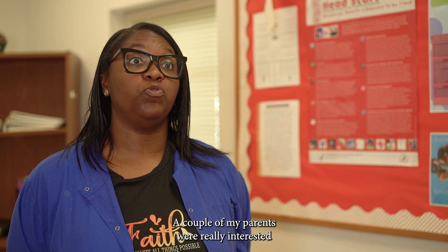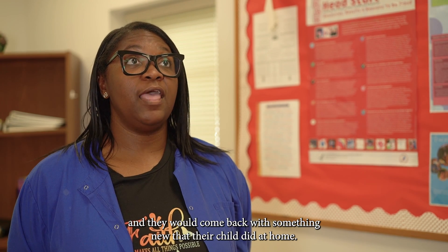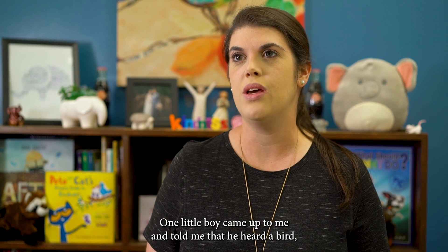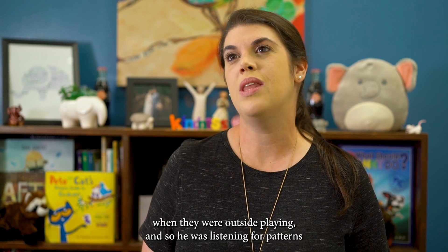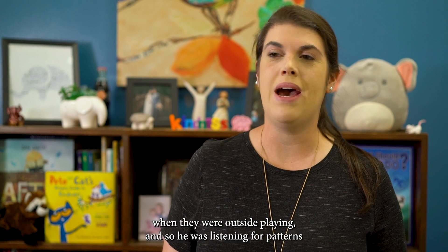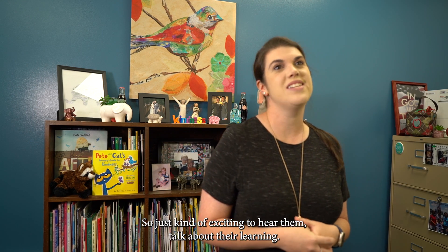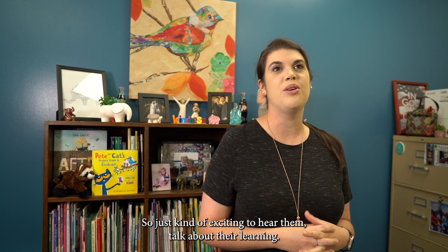A couple of my parents were really interested and would come back with something new that their child did at home. One little boy told me that he heard a bird when they were outside playing, and he was listening for patterns and told his mom about the patterns that he had heard. It's exciting to hear them talk about their learning.